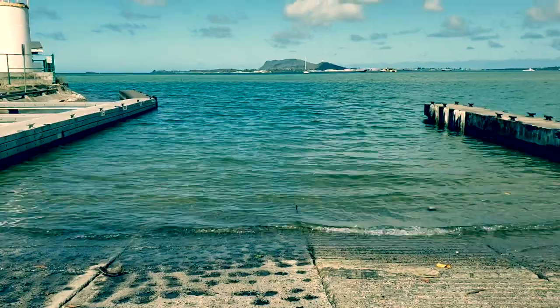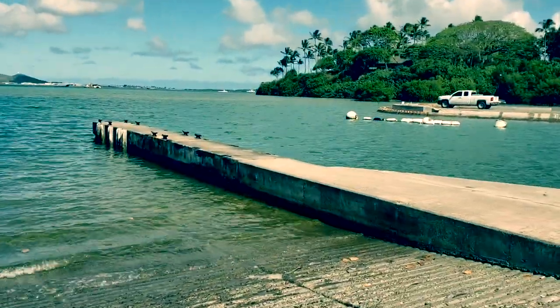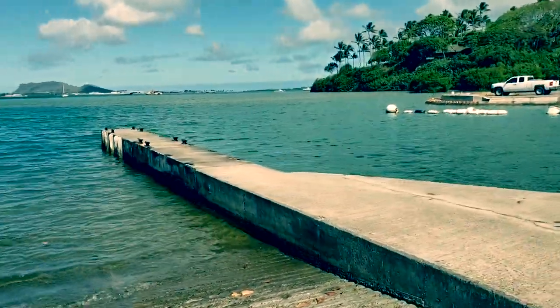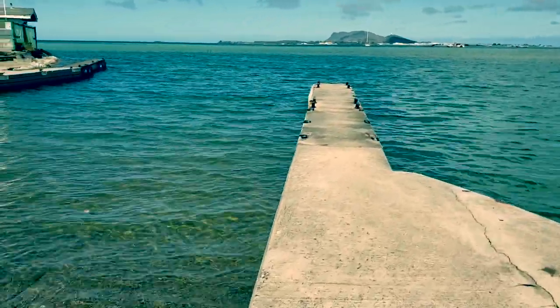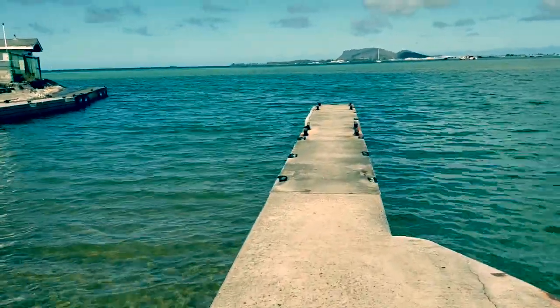Okay, right now I'm going to show you the pier that they used in Jurassic Park and Godzilla. It looks really long in the movie, but this is the pier that they used for both films.